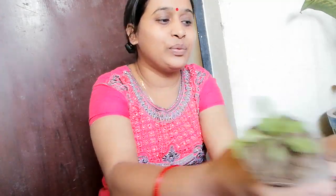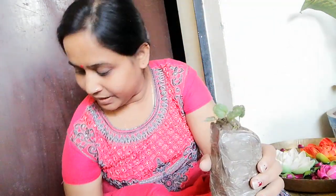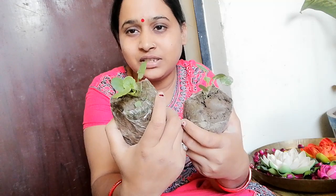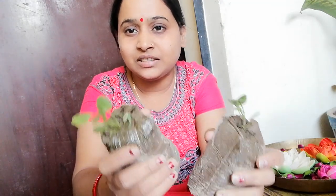I have two seedlings for Petunia. Petunia is very small, with just 5–6 leaves, but I got all the seedlings at the price of 10 rupees each.